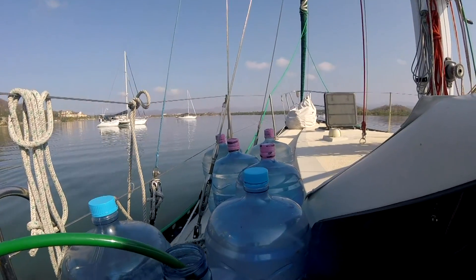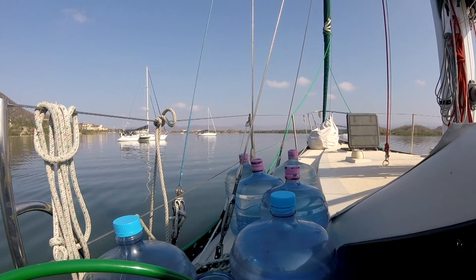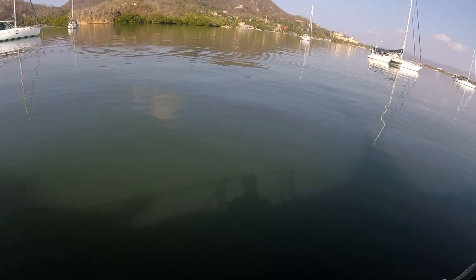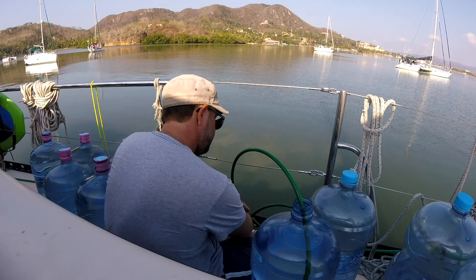We've got a water maker but this lagoon we're anchored in is pretty funky — good in theory to run the water maker, but it's nasty. So to get water there's actually a service: they'll come out to the boat and drop these big jugs off, about a buck fifty a piece for five gallons, so it's not too bad. We're siphoning into the tank — pretty simple — and it's nice because we don't have to run the water maker with all its funk. This place is pretty thick and nasty, and there's crocodiles. Nobody wants to make water where there's crocodiles.